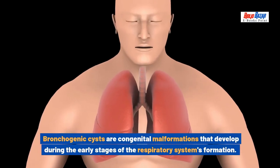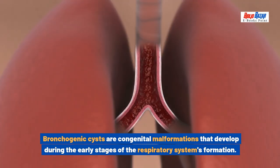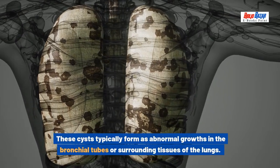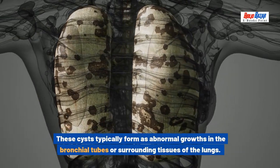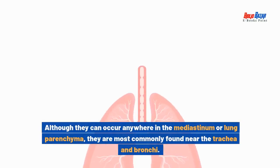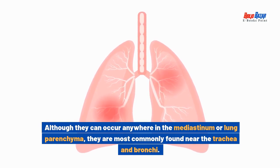Bronchogenic cysts are congenital malformations that develop during the early stages of the respiratory system's formation. These cysts typically form as abnormal growths in the bronchial tubes or surrounding tissues of the lungs. Although they can occur anywhere in the mediastinum or lung parenchyma, they are most commonly found near the trachea and bronchi.